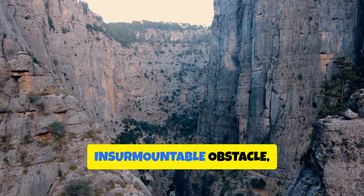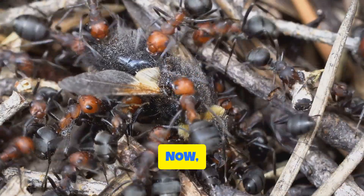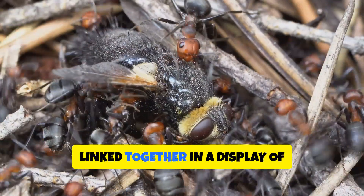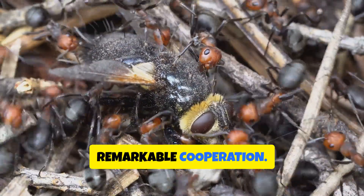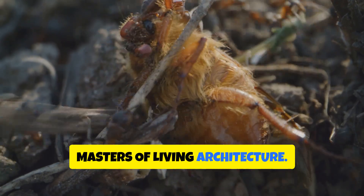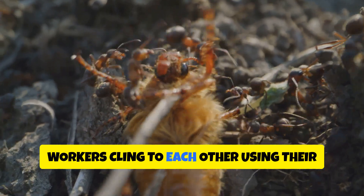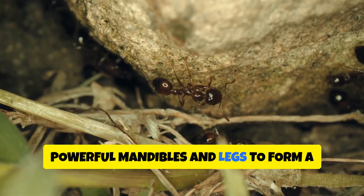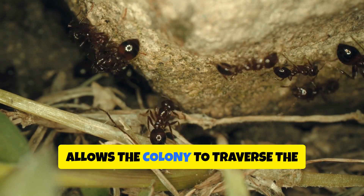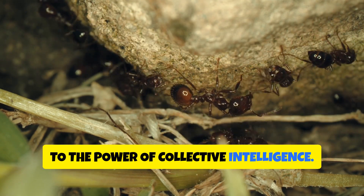Imagine encountering a seemingly insurmountable obstacle — a chasm too wide to jump, a river too strong to swim. Now imagine overcoming this challenge not with tools or technology, but with your own bodies, linked together in a display of remarkable cooperation. This is the reality for certain species of ants, masters of living architecture. When faced with a gap in their path, these ants instinctively spring into action. Workers cling to each other using their powerful mandibles and legs to form a living bridge, strong enough to support the weight of their nestmates, allowing the colony to traverse the obstacle with ease. Such feats of engineering are a testament to the power of collective intelligence.